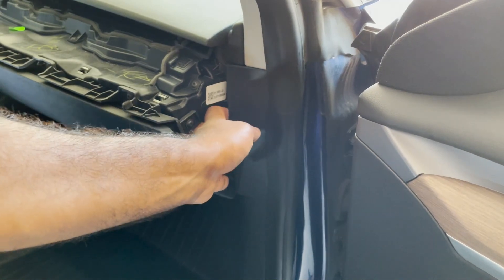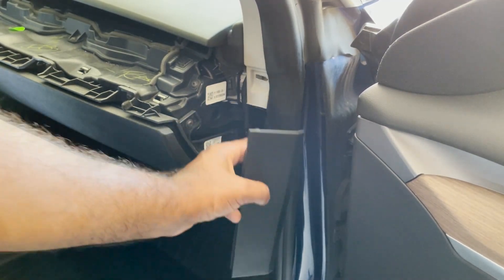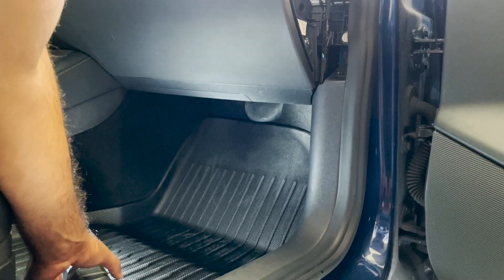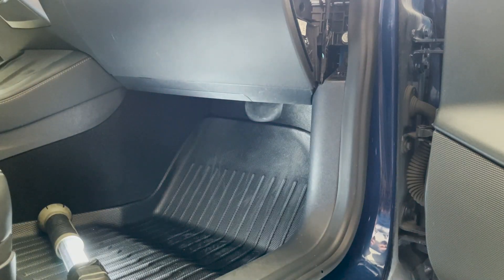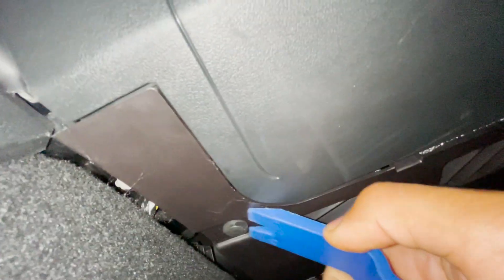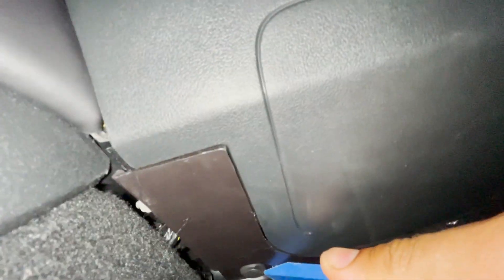Next, on the passenger side by the A-pillar, there's a small plastic trim piece between the dash and the door that you can simply take out by hand. Once that's done, we need access to the glove box. Since our car is an Intel car, we're going to have to connect using the hard method with the Intel connections. You'll need a light to illuminate the underside of that area, and underneath the glove box you'll see a bottom panel that we need to remove by taking out four plastic push fastener rivet clips.